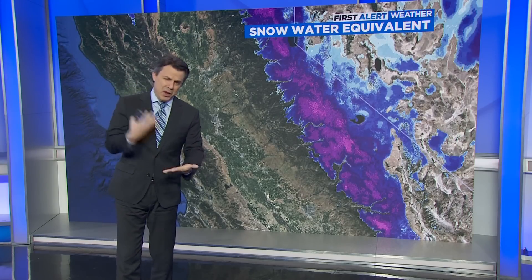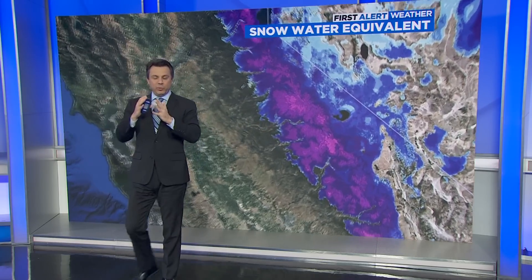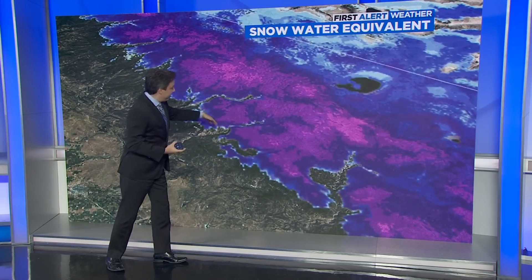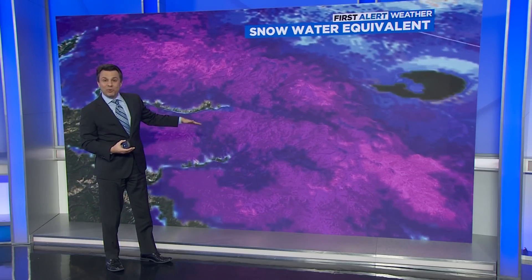If we want to get specific about that snowpack rather than just looking at how pretty it is from space, it's a little too early to put firm numbers on it, but we can pull some preliminary numbers out. Remember we were looking at Yosemite — let's come in for a closer look. This map shows a visualization of the water content in the snowpack. The brighter the colors, the higher the concentration of water actually being stored. You can see Yosemite Valley, there's Hetch Hetchy, and as we come in closer, Tuolumne Meadows — the upper basin for where that water comes from — sits over here.